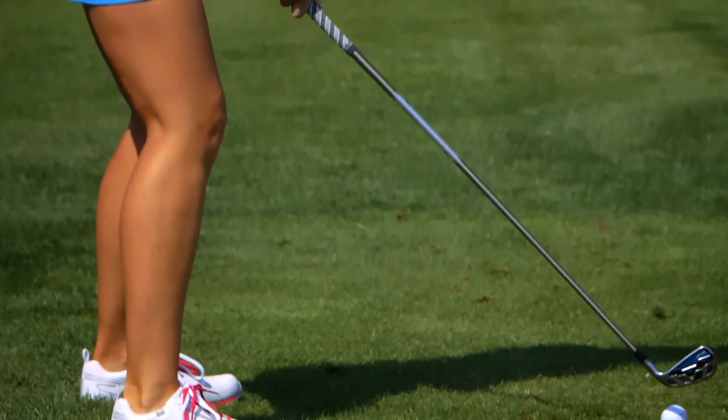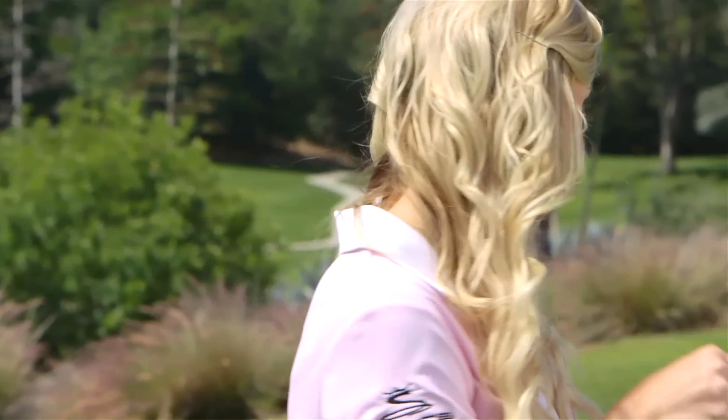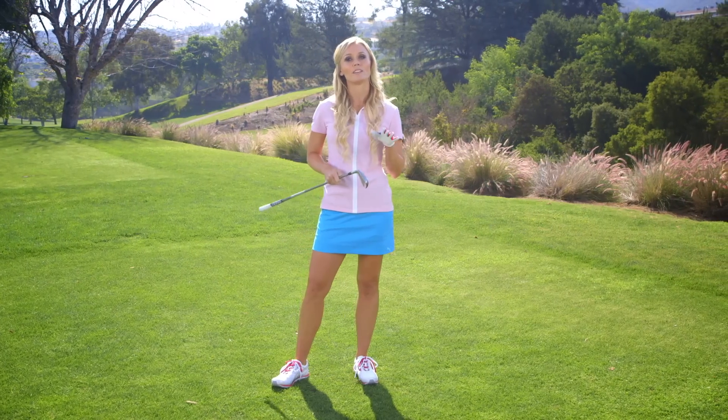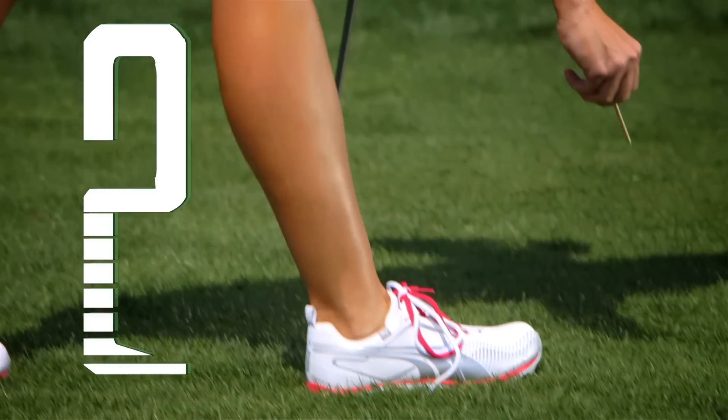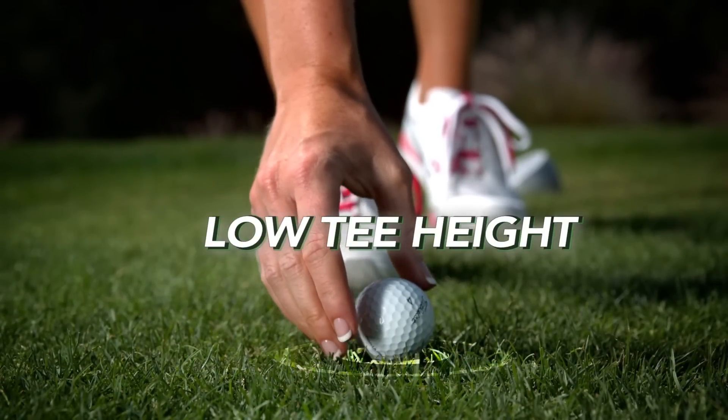So first things first, you wanna make sure you grab the longest iron in your bag. For me it's a four iron, but you could use a two, a three iron, or maybe even a hybrid. Just anything to keep that ball flight low. And then the next step is when you tee up the ball, make sure it's just above the grass, and definitely no higher.